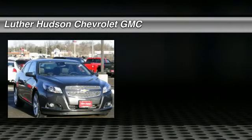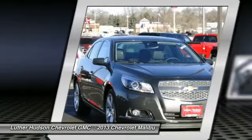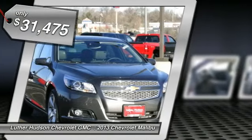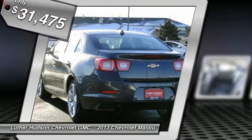The 2013 Chevy Malibu — a combination of performance and fuel economy. The Malibu is a great commuting car, and it's priced below $35,000. Here are some of this vehicle's great options.